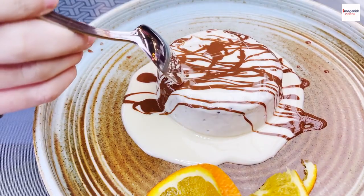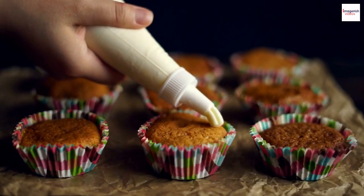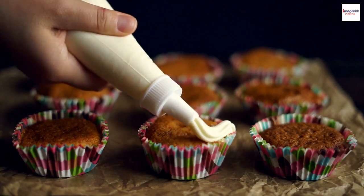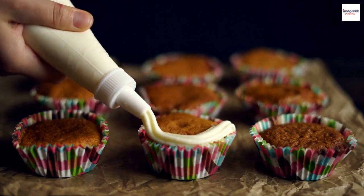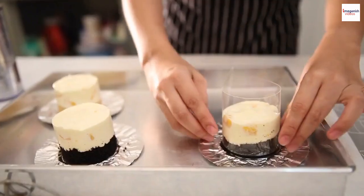While French soufflés are renowned worldwide, did you know that there are variations of this dish in different countries? In Spain, they have soufflé de patata, a savory potato soufflé.